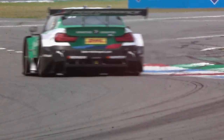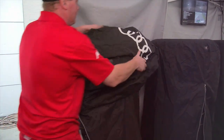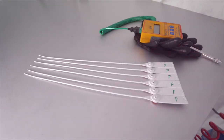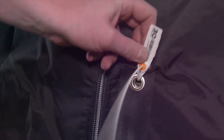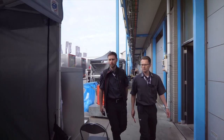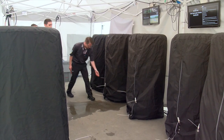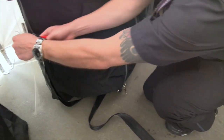Every day after the race, we have a so-called tire park fermé. All the stacks of tires come under protective covers and these covers are then sealed by Dekra. In the morning, these covers are opened again at a fixed time and the tire sets are then available to the teams again.